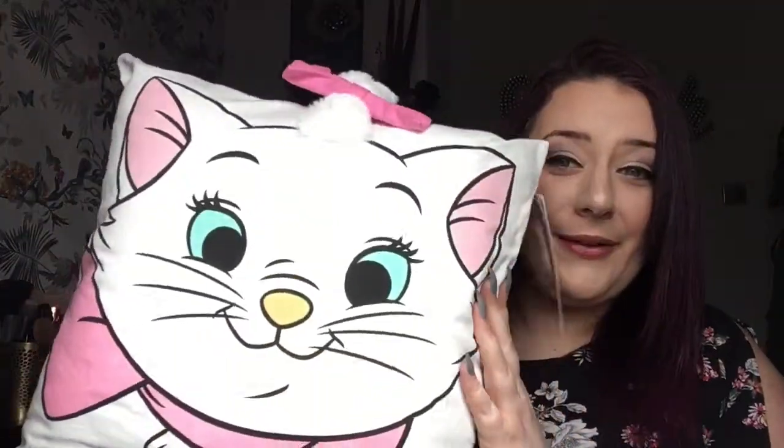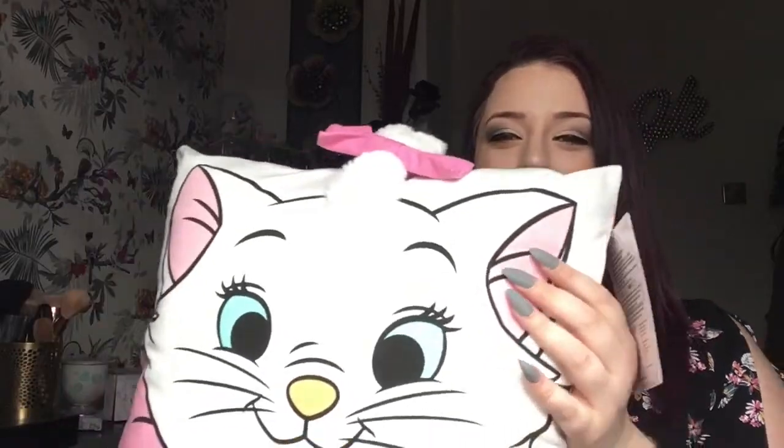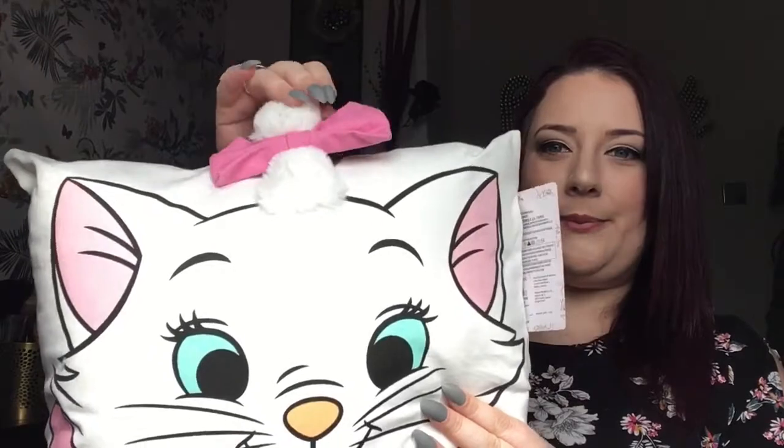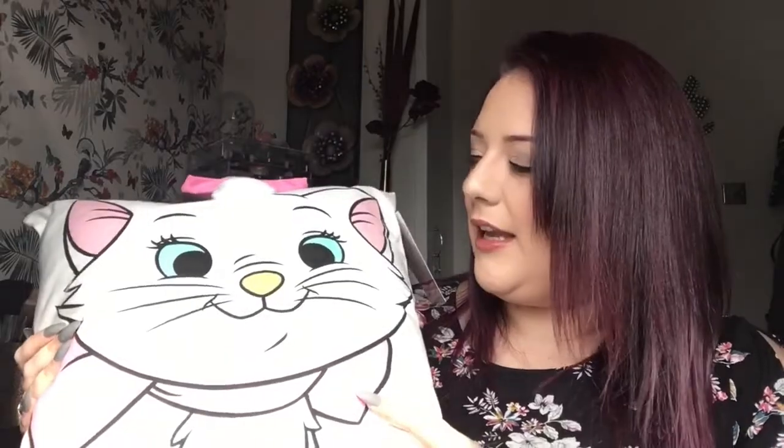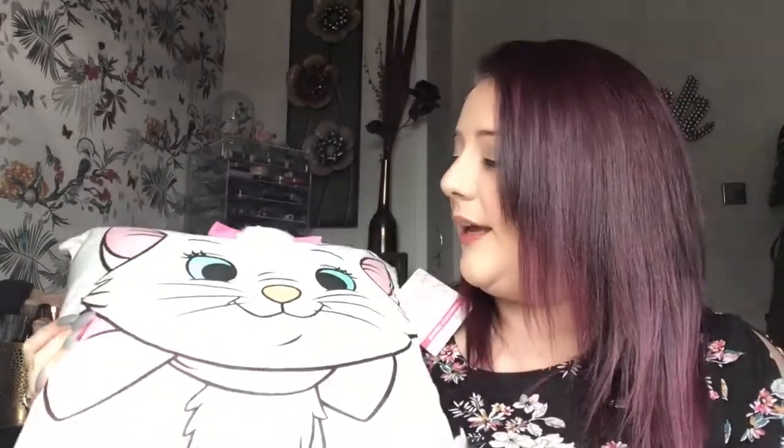On the Marie theme, I also got this cushion — how cute is that? It's absolutely gorgeous, really fluffy, with this little fluffy piece and a bow, and stripes on the back. I'm not really a girly-girly person but I just couldn't resist — I love cats! And this was only six pounds, so I could not say no.